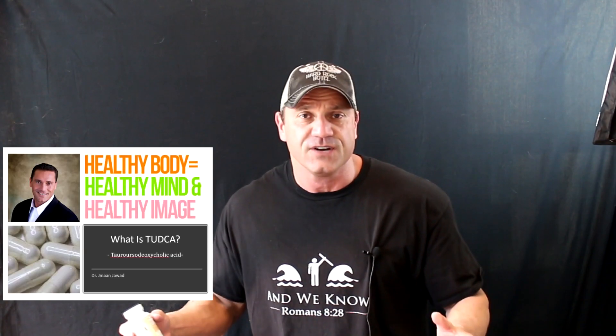Hello, everyone. This is Dr. Jawad. I did a couple of previous videos on this supplement called TUDCA. The first video I did is 'What is TUDCA?' The second video I did is 'The Benefits of TUDCA.' And now I'm going to show you the mechanism of TUDCA, which is a phenomenal supplement. I don't promote any brands in particular — I do my own research, so I always recommend people do their own research, as I cannot promote any single brand due to copyright laws.